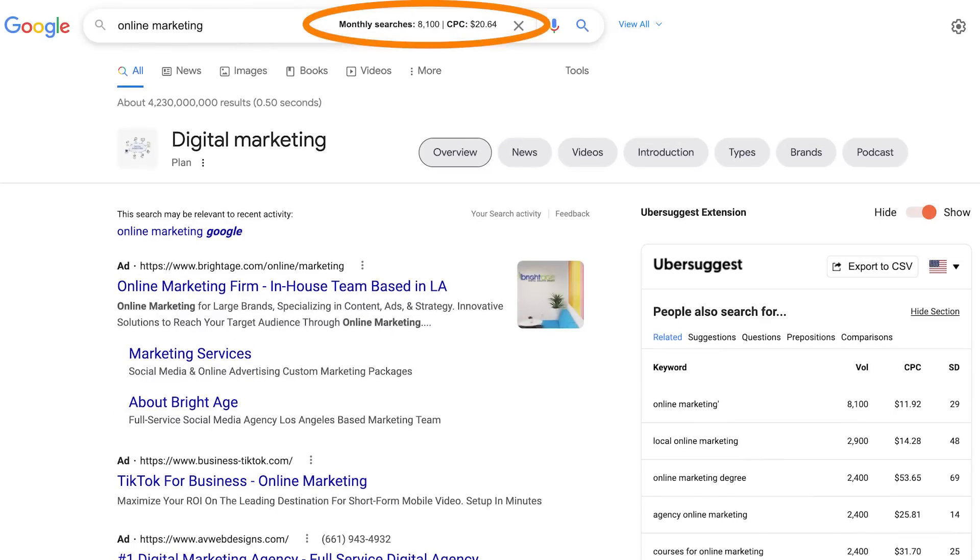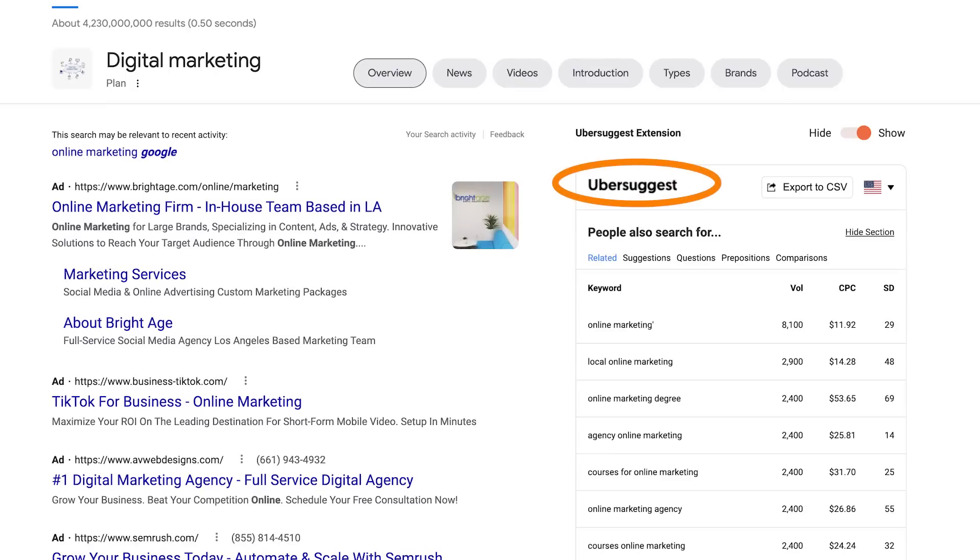First, when you do a Google search, it'll show you the search volume. This will give you keyword ideas to integrate into your site. And on the right side, you'll also see more keywords with the volume that you can also target to go after to generate even more traffic.